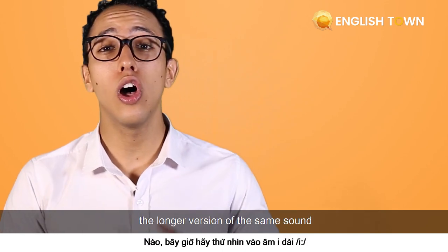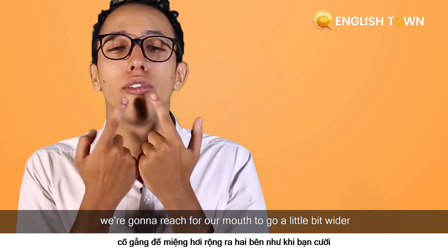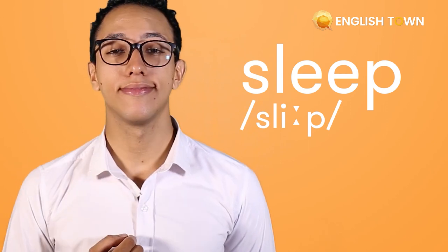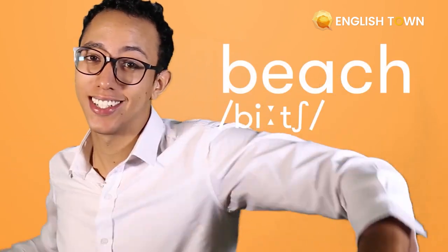Now let's take a look at the longer version of the same sound — the long "ee." This one is similar but a little different. We're going to do the same mouth movement, but in this case we're going to keep smiling and reach for our mouth to go a little bit wider. A word like "sleep," or "sheep." Can you try with me? Let's try "reach" and "beach."